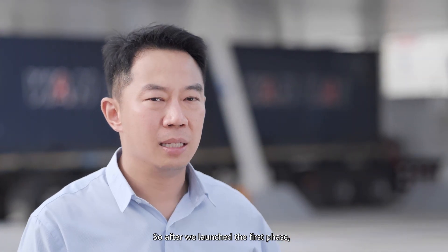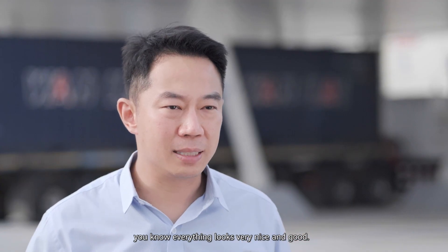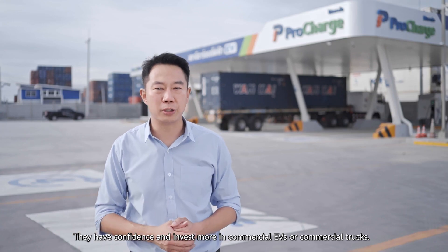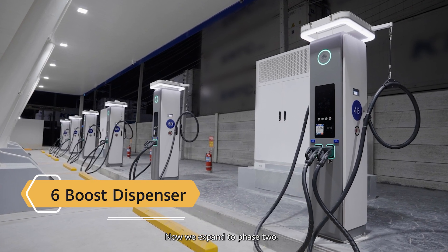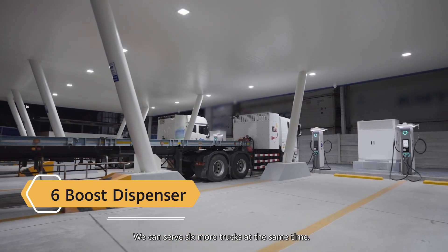So after we launched the first phase, everything looked very nice and very good. They gained confidence and invested more in commercial EV trucks. Now we are expanding to phase two, where we can serve six more trucks at the same time.